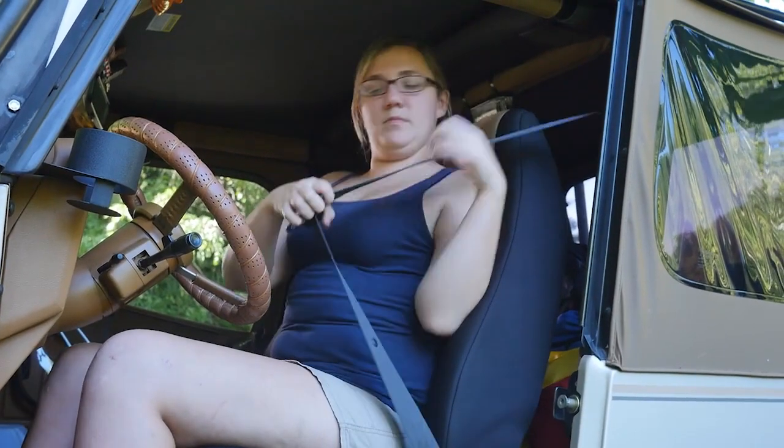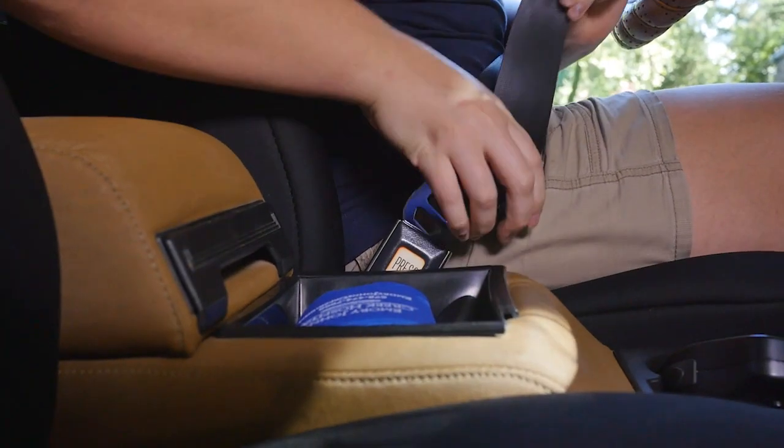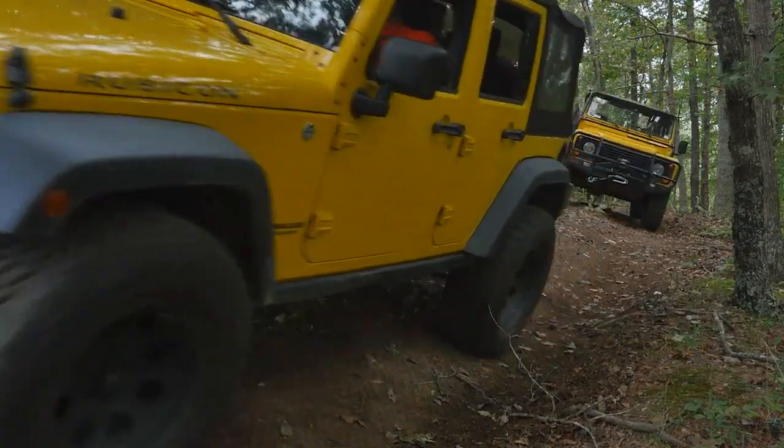Don't forget to use your seat belt. It will keep you secured in your seat, which is important as you bounce around or lean over in off-camber spots on the trail.